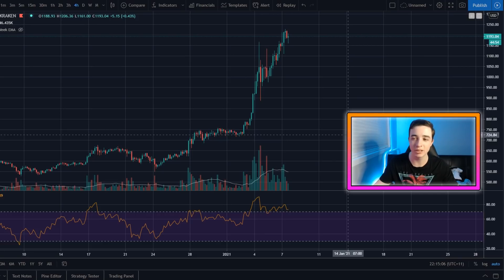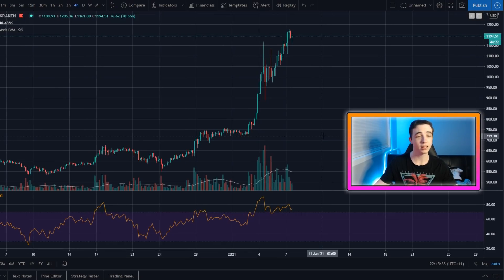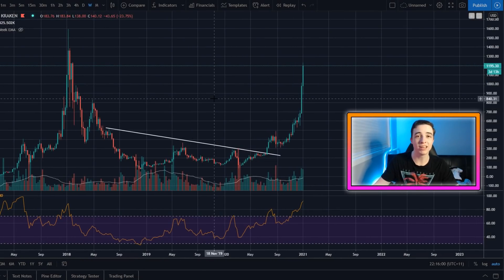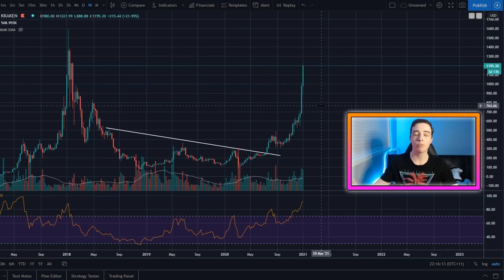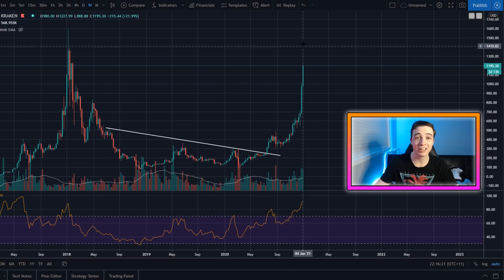Now switching over to the Ethereum USD chart, this is on the four hour chart. It is looking extremely strong right now. Honestly, Bitcoin is already looking extremely strong, and I will say Ethereum is actually looking stronger than Bitcoin. Like if you're looking to put some more money into crypto, if I wanted to buy some more crypto, I myself would be putting more money right now into Ethereum rather than Bitcoin. And one of the major reasons — I'll actually zoom out and show you — on the weekly chart, one of the major reasons why I'd be buying Ethereum right now over Bitcoin is the fact that Ethereum isn't even broken into new all time highs yet.